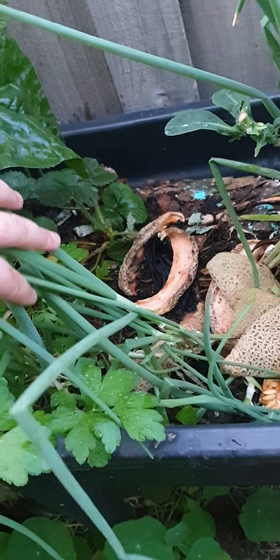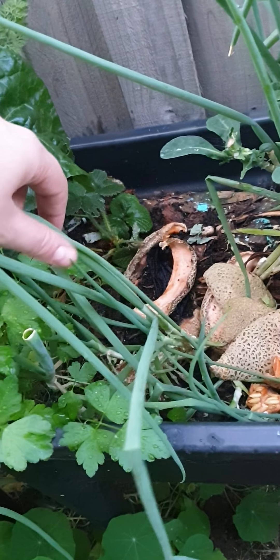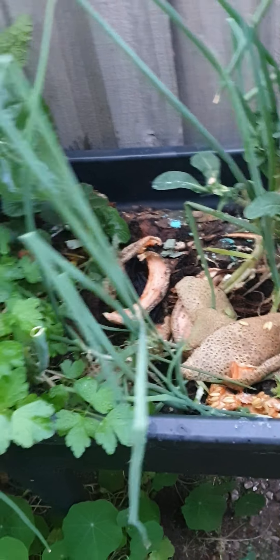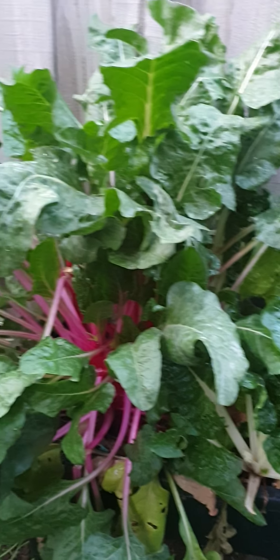I just cut off the ends of spring onion and then they just grew back. Silver beet and spinach.